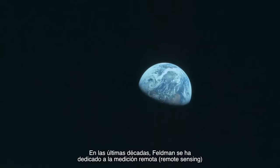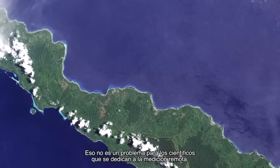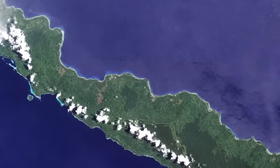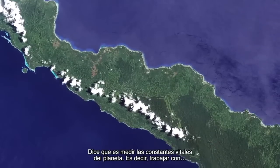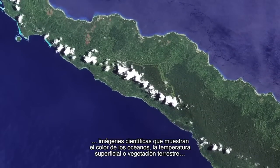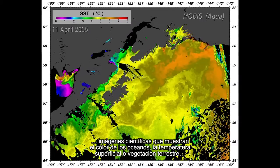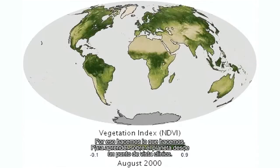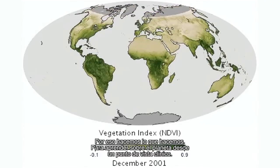And for the last several decades, Feldman has done remote sensing. There's an old expression about sometimes you can't see the forest for the trees — that is not a problem for a remote sensing scientist. Feldman studies the Earth from space. He says it's like taking vital signs of the planet, which means working with scientific images that show ocean color, sea surface temperature, land vegetation — those tell us about the planet from a clinical perspective.